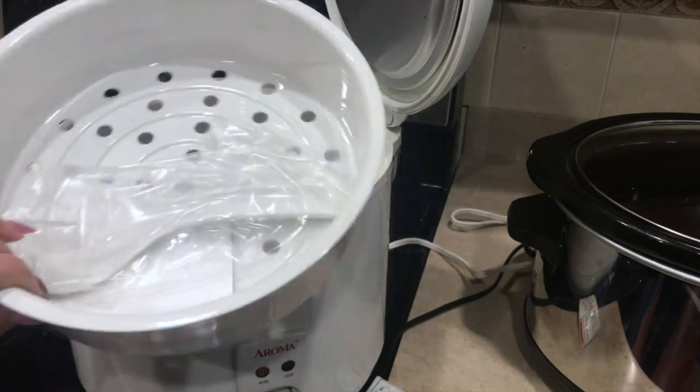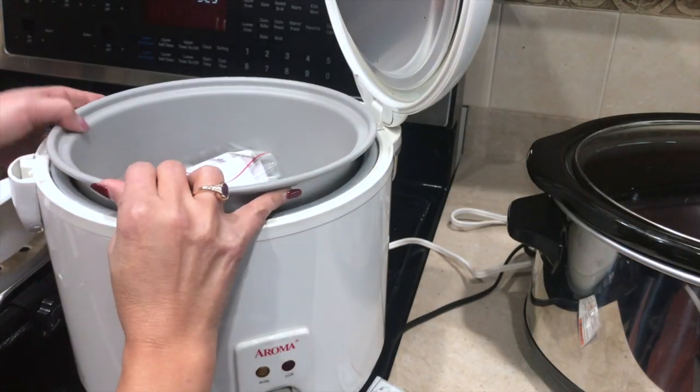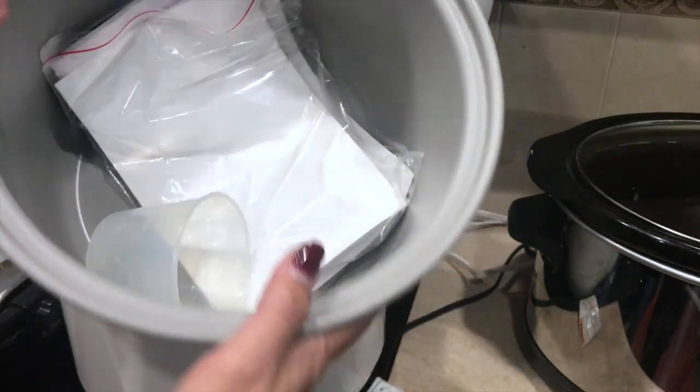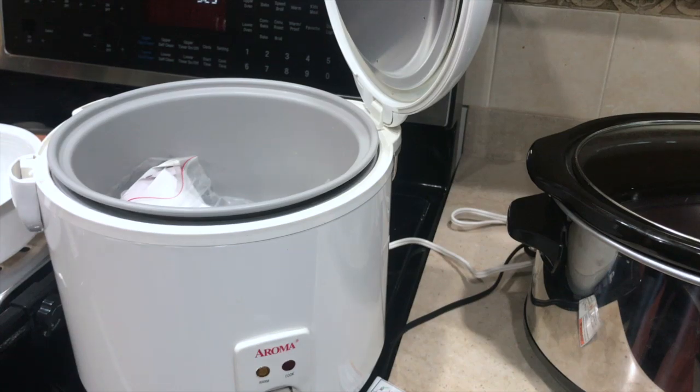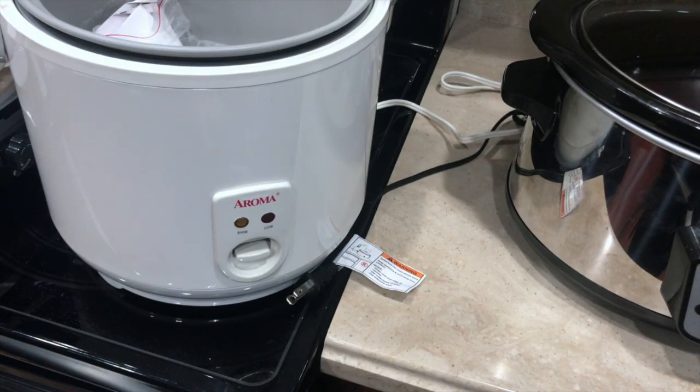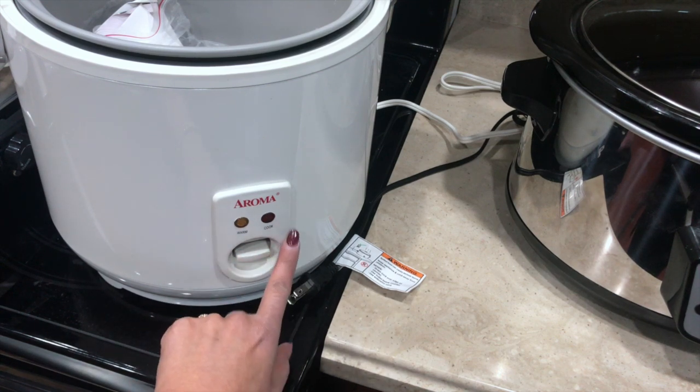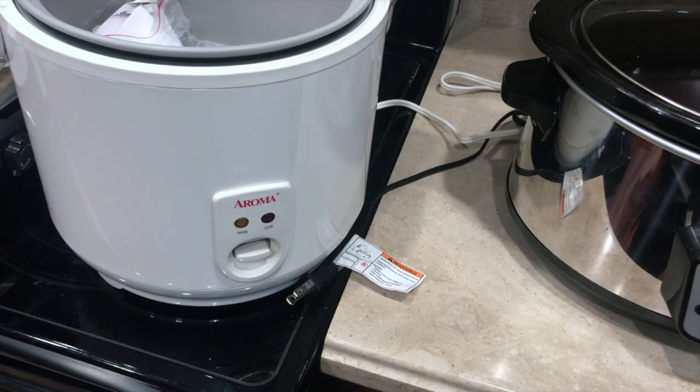It comes with this inner pot, and this is the actual cooker. The function is really simple — once you turn it on, you push this down to cook, and once it's done it goes back to warm. That's it, friends! I hope you've enjoyed this video and I hope it's helpful. If you have any other questions, leave them in the comments below and I'll make sure to answer them. Thank you so much for watching, take care, and I'll see you soon in my next video!